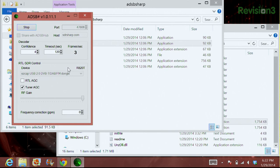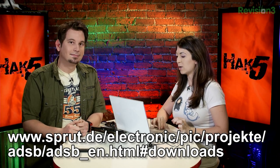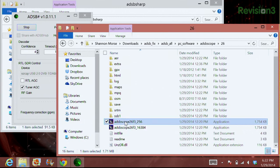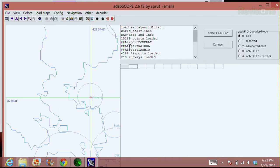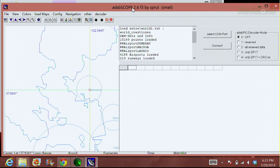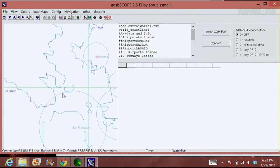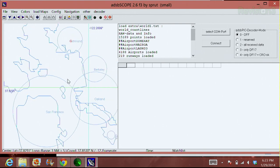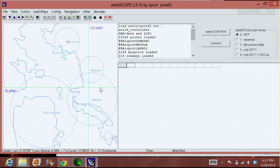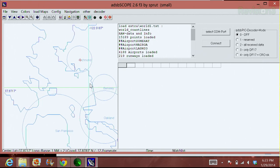The next thing you want to do is download ADSB Scope — that link will be in the show notes too. I already have it installed, so you just click on ADSB Scope. When this starts up it's a really big program, so I'll minimize it a bit so you can see everything. Over here on one side we have a map — you can see San Francisco, Richmond, Oakland, Berkeley, Oakland Center — basically the whole Bay Area.